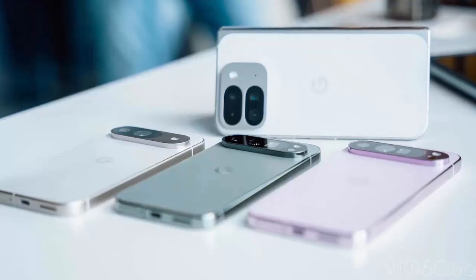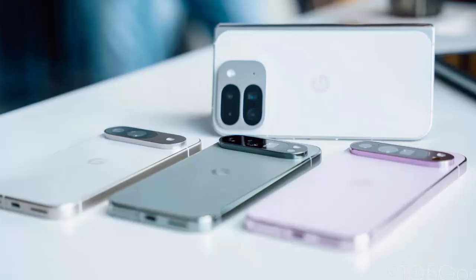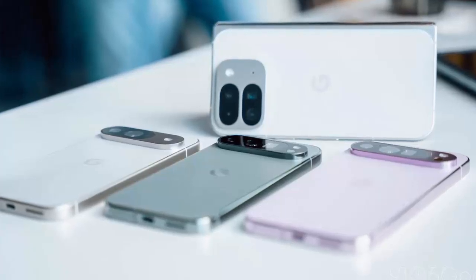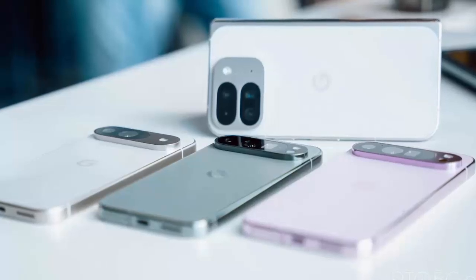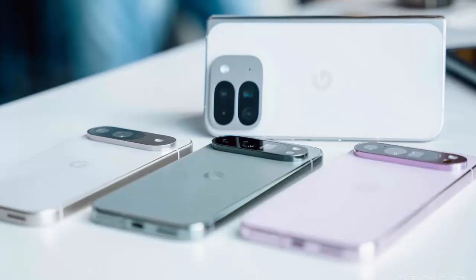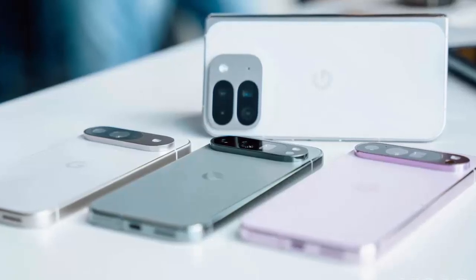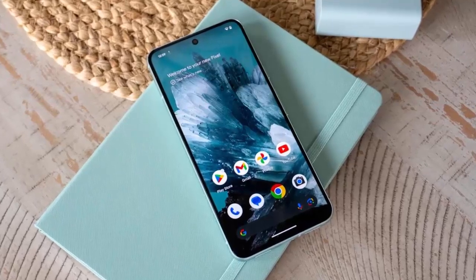One of the standout changes is for Pixel 6a users. As part of Google's new battery performance program, Android 16 will now proactively manage your battery health. Once your Pixel 6a reaches 400 charge cycles, charging speed and capacity will be reduced to help prevent overheating and extend battery life. It's a bold move to protect users from potential thermal risks.